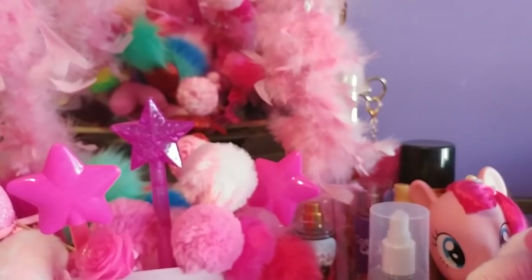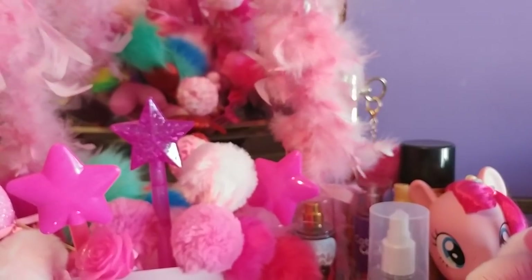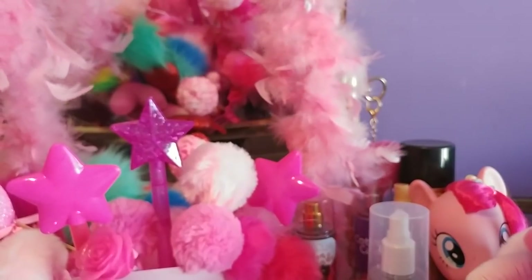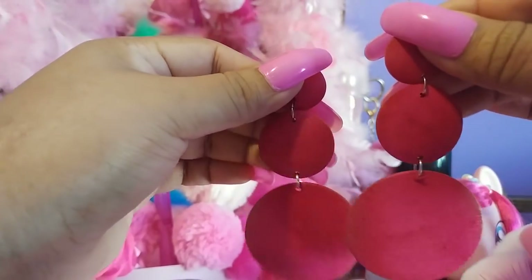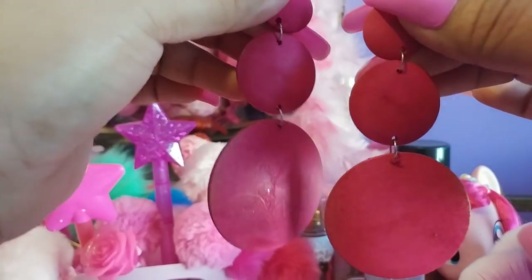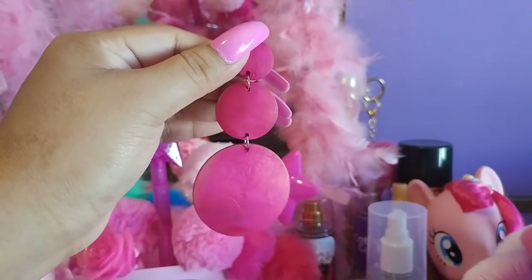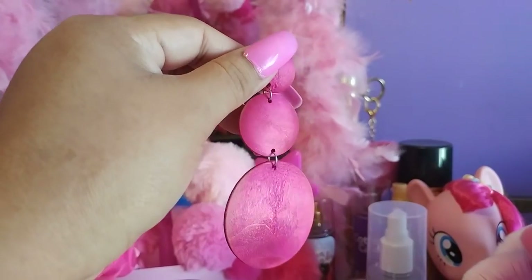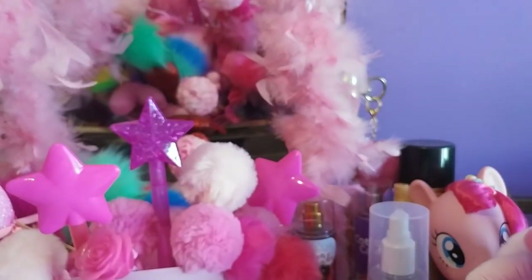Then I went to the beauty supply store and I got some earrings and some flower accessories. I got these wooden big earrings — the color is like a pink raspberry color and they are big. I took them out of the packaging already. I did wear them over the weekend with a light pink tank top and my pink accessories.